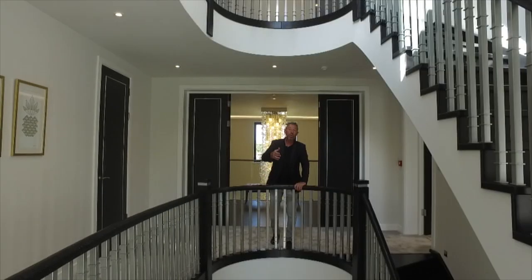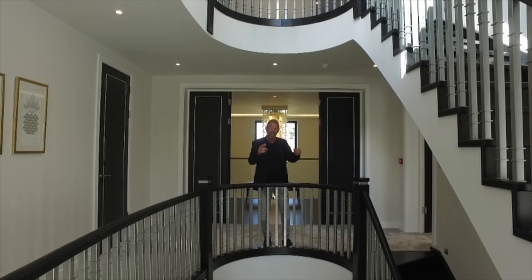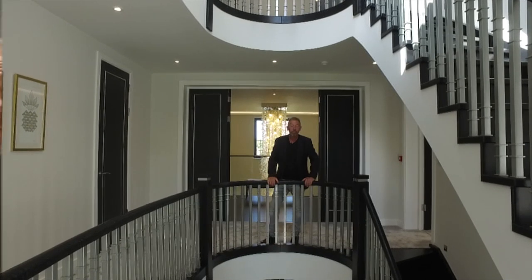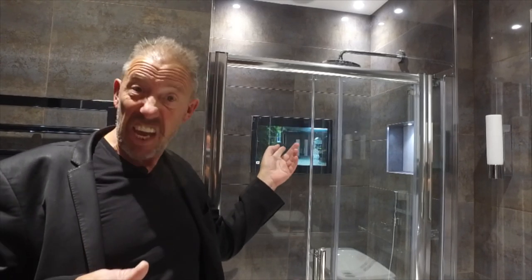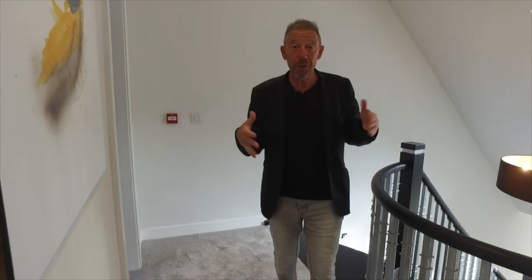In addition to the master suite on this floor, you get a further three bedrooms and each one has its own ensuite. In one of the ensuites you actually get a shower with a TV. When all said and done, you get to the very top floor in this house with yet another two bedrooms.